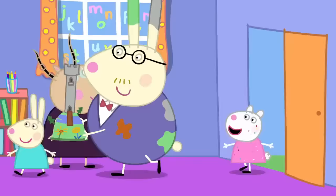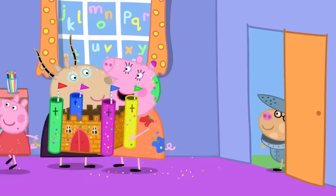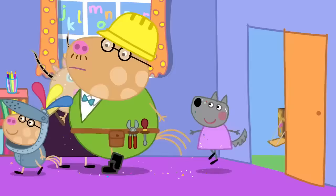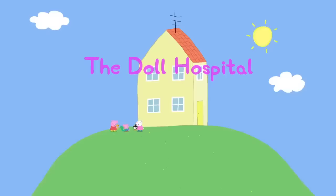Peppa and her friends have brought their castles back to playgroup. Wow. A fairy palace. That must have been a bit tricky for you to make, Susie. No, it was easy. My castle is made out of a cardboard box. It is a very fine castle. Thank you, Madam Gazelle. Pedro, did you not make a castle? I did, but it's too big to bring into school. We built it out of stone blocks. Isn't it wonderful what the children can make using just their imaginations? Peppa loves school projects. Everyone loves school projects.